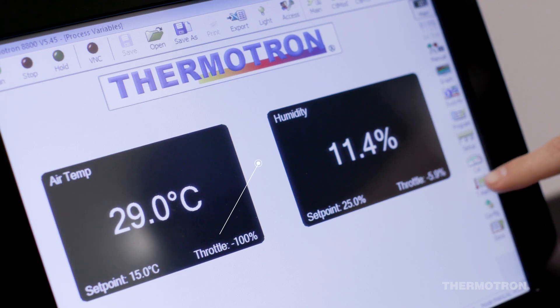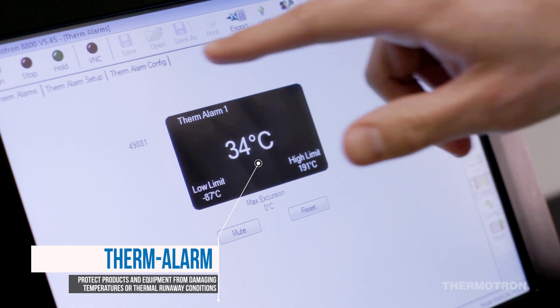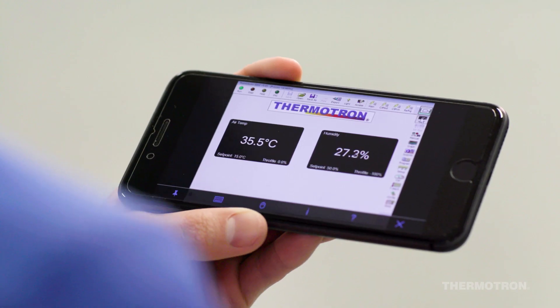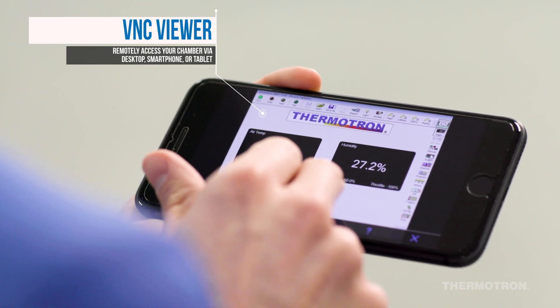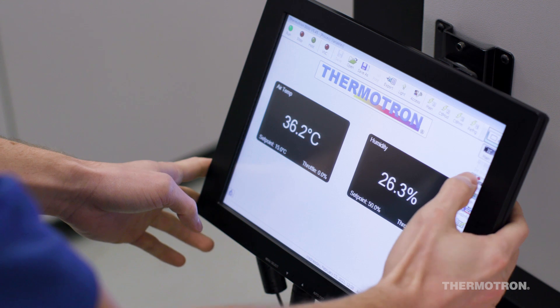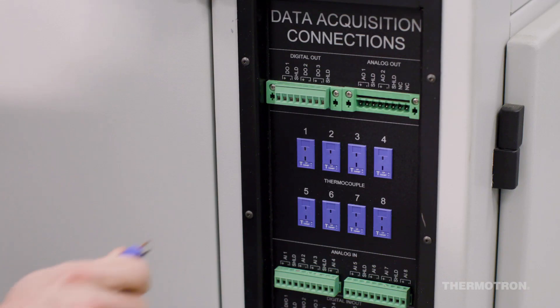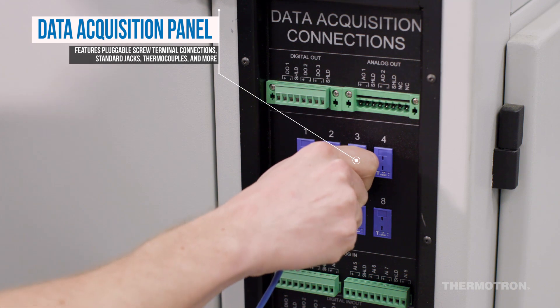Thermotron's robust, intuitive 8800 controller features built-in system monitoring and diagnostic software, and was designed in-house by Thermotron engineers to optimize your testing capabilities. The 8800 controller seamlessly integrates with a data acquisition panel, syncing the input, output, and temperature data of the product under test with the chamber's environmental data.